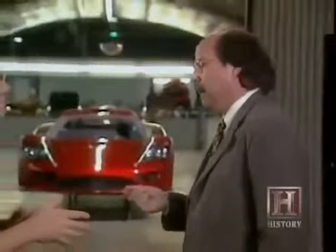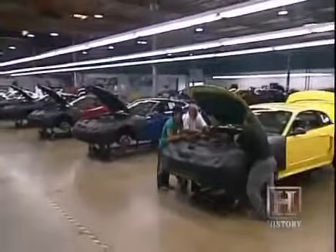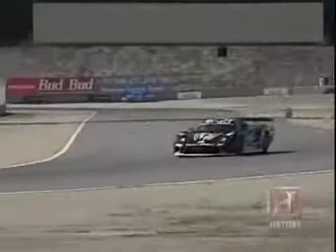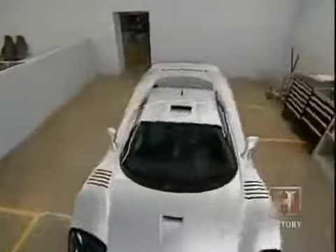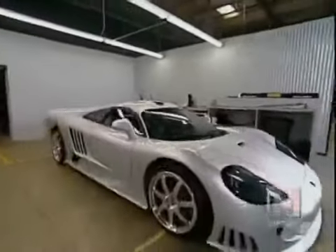Champion driver Steve Saleen, whose Irvine, California company has built its reputation racing and customizing Mustangs and competition cars, is now building his own version of the car of the future. The $360,000 Saleen S7 is a direct translation of racing technology adapted to street use. Our motorsports background has enabled us to take almost 99 percent of what we've learned on the racetrack and put it into our street cars.